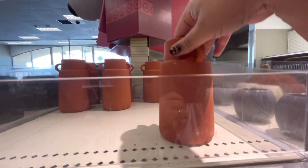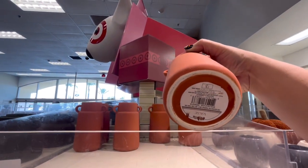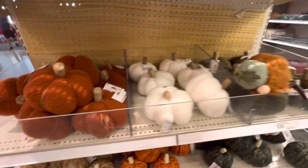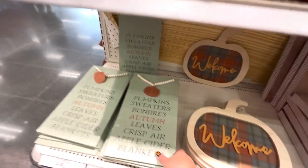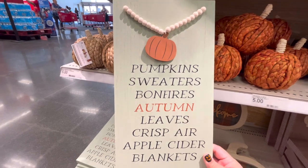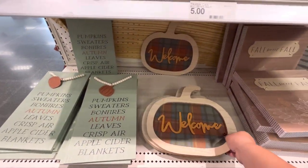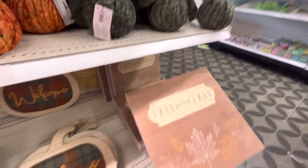Then they have these like terracotta pitchers or vases — three dollars. And then they have these for three dollars, more pumpkins. Oh, bigger ones of these little ones — these are three dollars. Then they have this sign: 'Pumpkin, Sweaters, Bonfires, Autumn Leaves, Crisp Air, Apple Cider and Blankets' — five dollars. They have the pumpkin welcome sign, five dollars, and then 'Fall Sweet Fall,' five dollars.